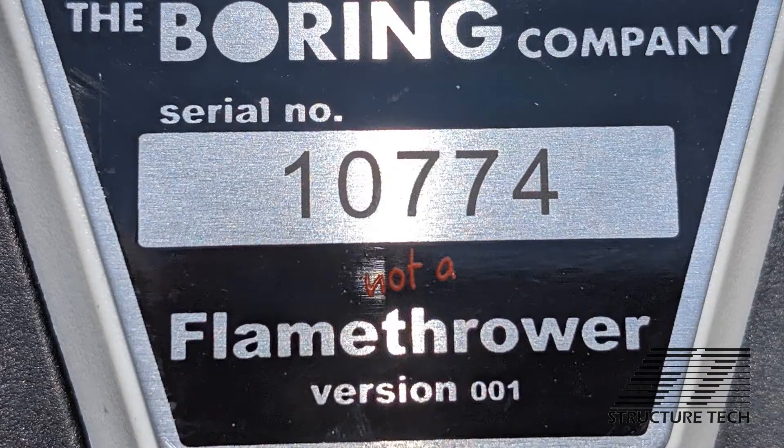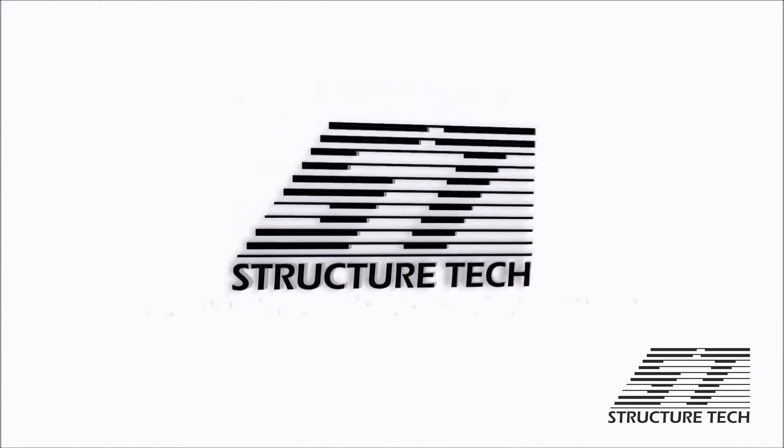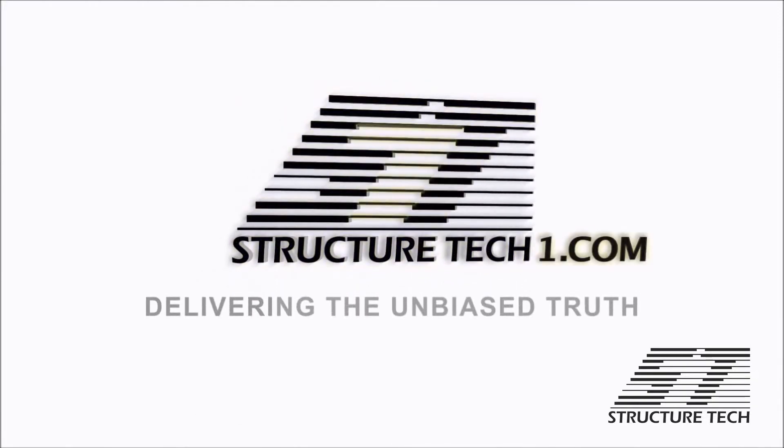I know this sounds like a boring topic, but we got the chance to use the Boring Company's not-a-flamethrower to do some crazy testing on these, and it was a lot of fun. So before I get into all the specifics of the testing we did, let me start off by explaining why we're even looking at this.